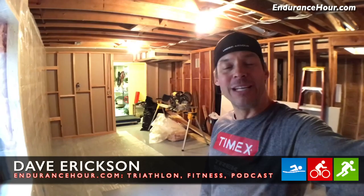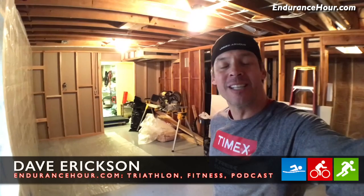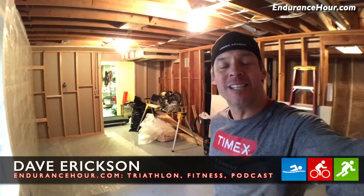Thanks for joining me on this behind-the-scenes tour of my endurance cave. There'll be updates throughout the podcast on the Endurance Hour on iTunes. You can also check it out on endurancehour.com. Lots of good stuff there. So thanks for watching — we'll see you soon.